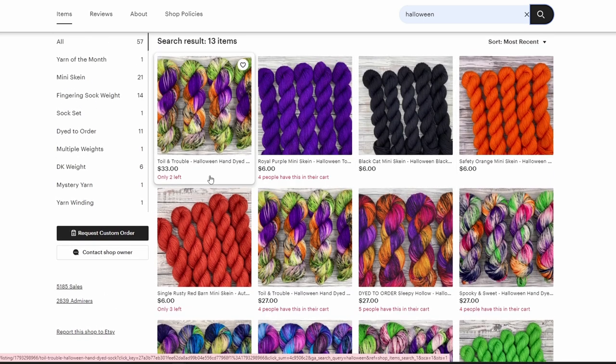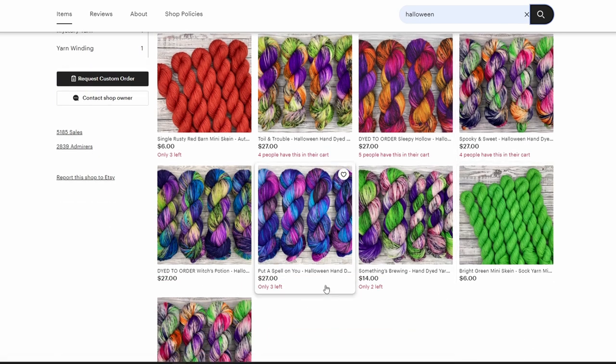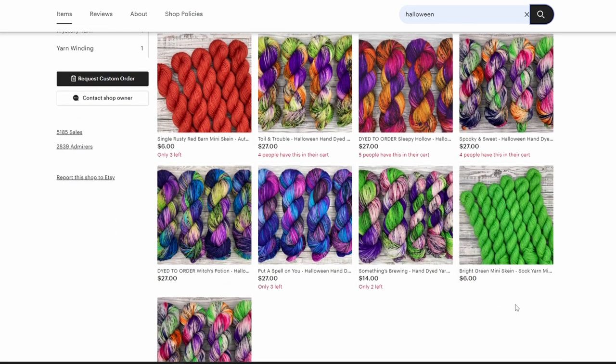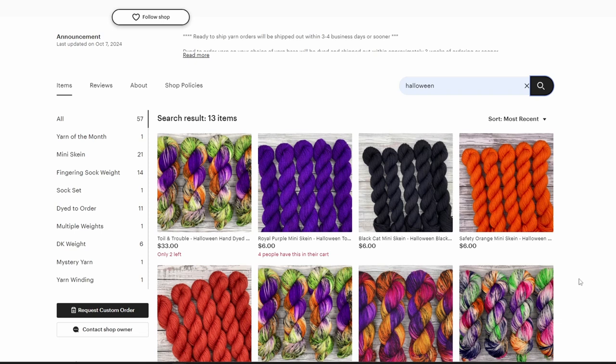First up, we have Toil and Trouble. We may feel how we feel about Etsy, but I like the fact that we can see how much is left in stock — only two left! This is gorgeous, so pretty. We've got Toil and Trouble, Sleepy Hollow, Spooky and Sweet, Witch's Potion — put a spell on you — only three left. Something's Brewing, two left. And let's look at the mini skeins, the tonal colors: we've got royal purple, black cat, safety orange, single rusty red, and then a bright green. Yes! Yes! Yes! Go ahead, go ahead, put your order in — these are gorgeous.